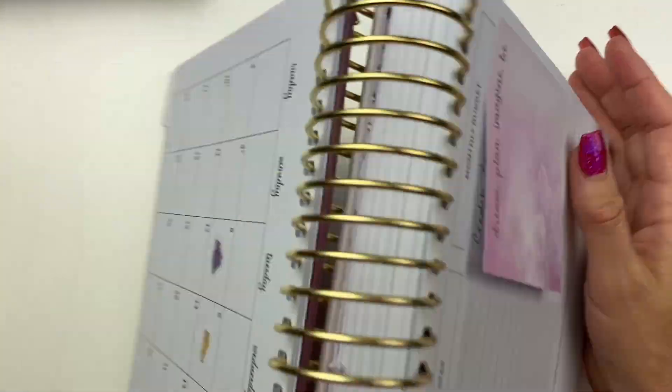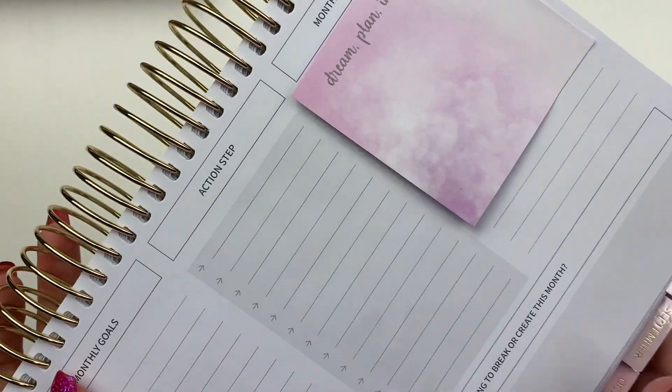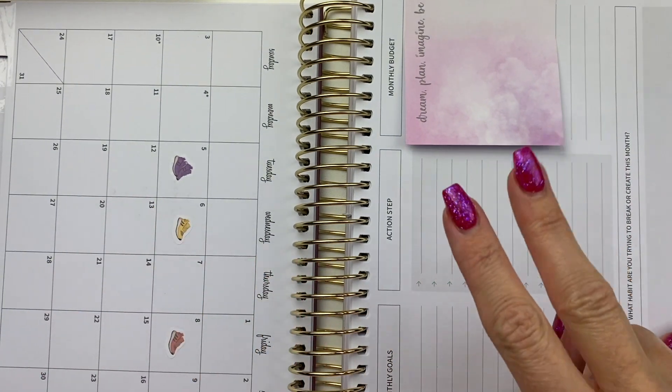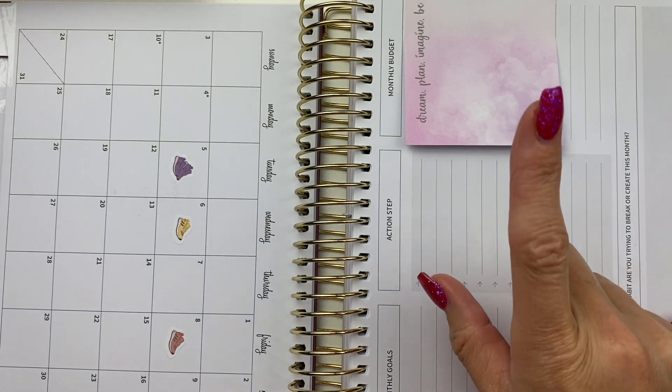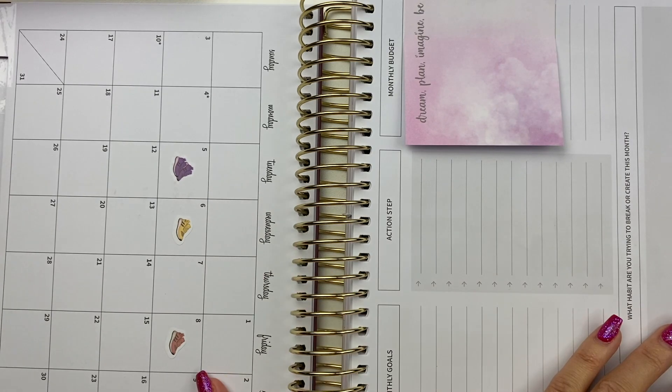I'm using the section that says monthly budget for my major expenses — I just write those in there. So I'm using this planner for two major things: budgeting, which is expense tracking, and tracking my health, wellness, and fitness.